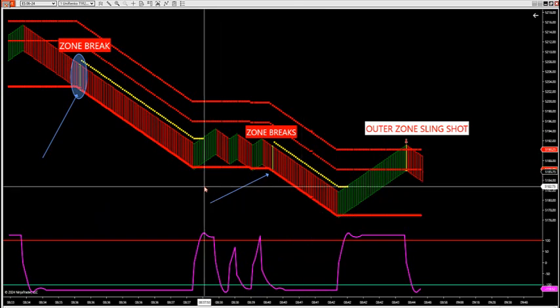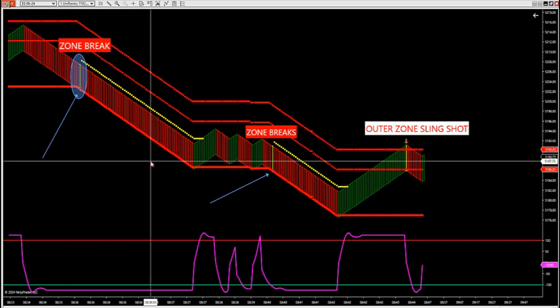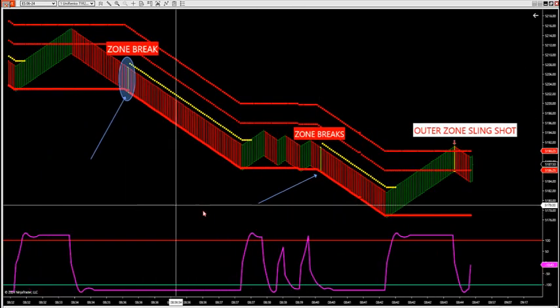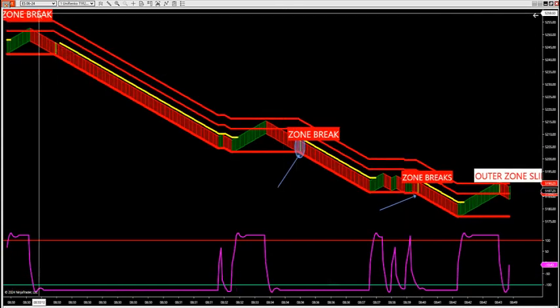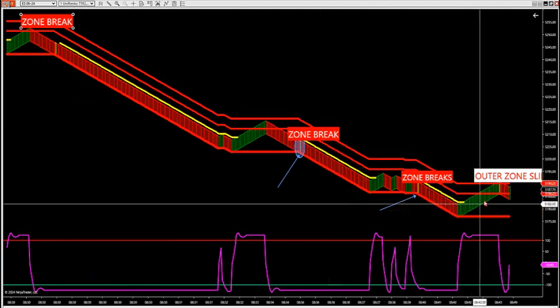Traders know that I was a guest speaker at the Las Vegas trade show with over 6,000 traders present. All the indicators and strategies typically out there for different software programs and vendors like to counter-trend trade or fade the market. What we're trying to do is find trades with overall trend and look for pockets in the market to look for runs like this.